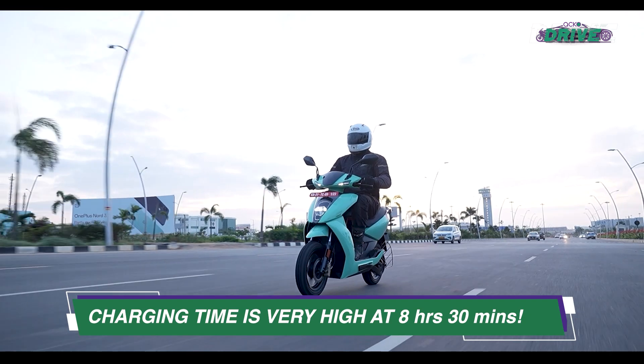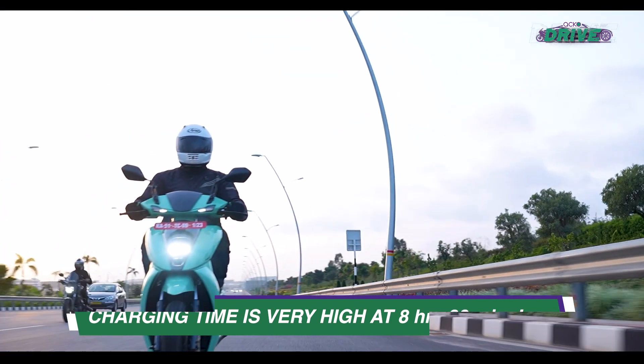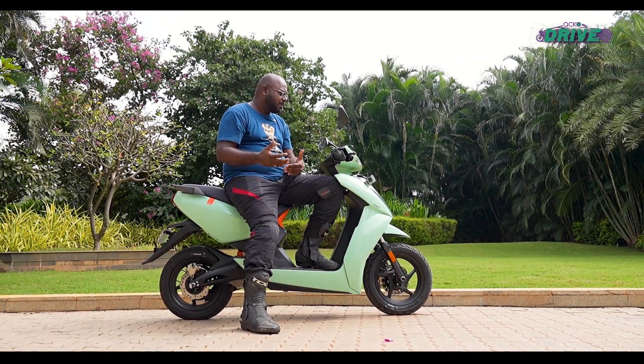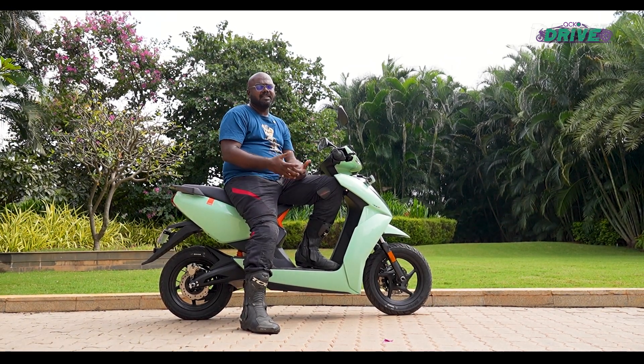The 90 kph top speed means that even on the highway you can comfortably do speeds between 60 to 70 kph. Overall, the performance is lower than the 450X, but as a city runabout the 450S does a good job.